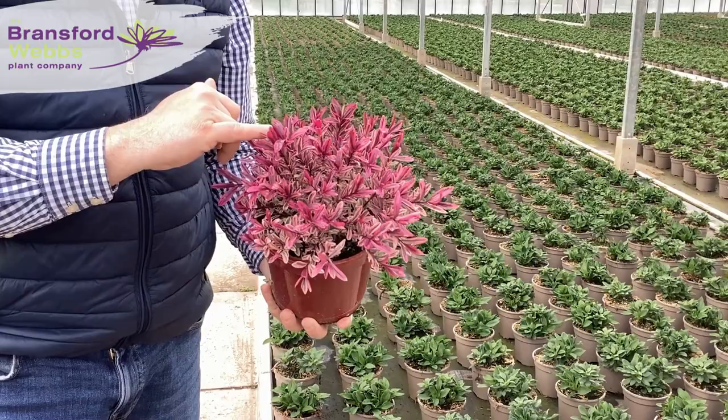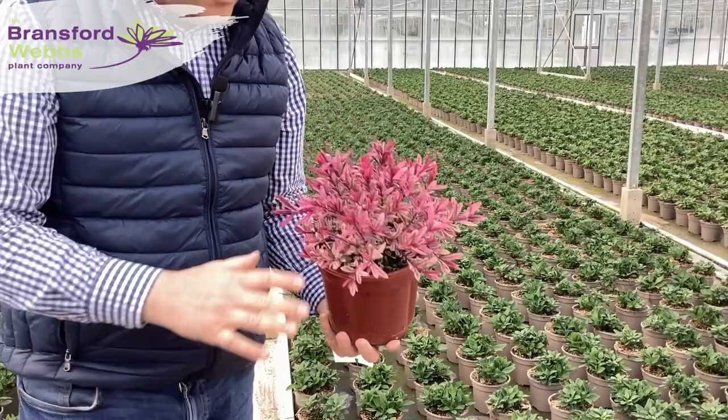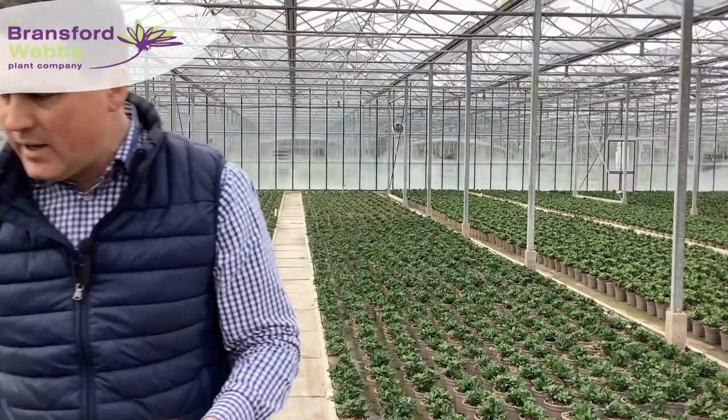Burning Heart is an improved version of Heartbreaker. As you can see, really vivid, almost neon pink new growth on the leaves — really stands out. And the frost we've had over the last couple of nights has actually helped intensify that colour. We do need the cool nights just to keep these colours going on the foliage. Looking really good — that's Hebe Burning Heart.